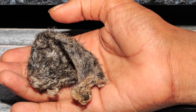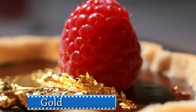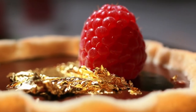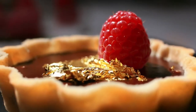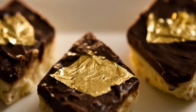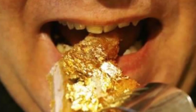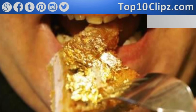Number 1: Gold. Yep, you heard right — gold is a food ingredient. The sought-after precious mineral has been transformed into an edible ingredient and is most often used as pure decoration, as it has no taste. Gold is effectively the world's most expensive ingredient as much as it is one of the rarest.